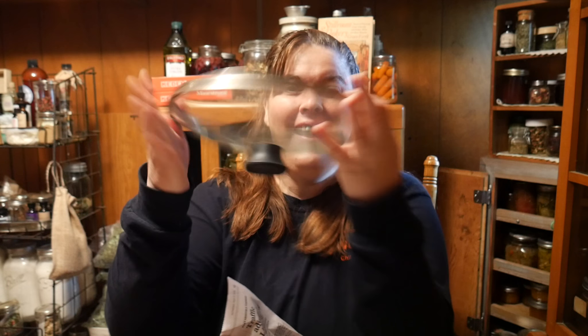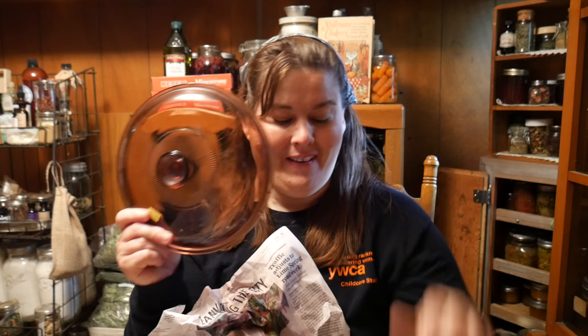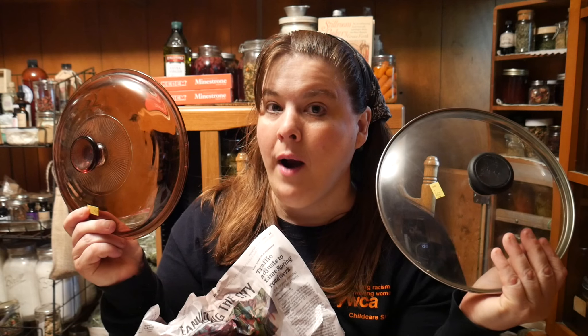Let's get started making beeswax bowl covers — oh wait, I forgot to show you what else I got! Tada — 50 cents. Do you guys know what it's for? I bet you do. And in case I didn't have the right size, for 50 cents I got this one too. No more using a plate on top of the kettle as a lid. So I'm hoping one of these lids fits — let's go find out and go make our beeswax bowl covers.